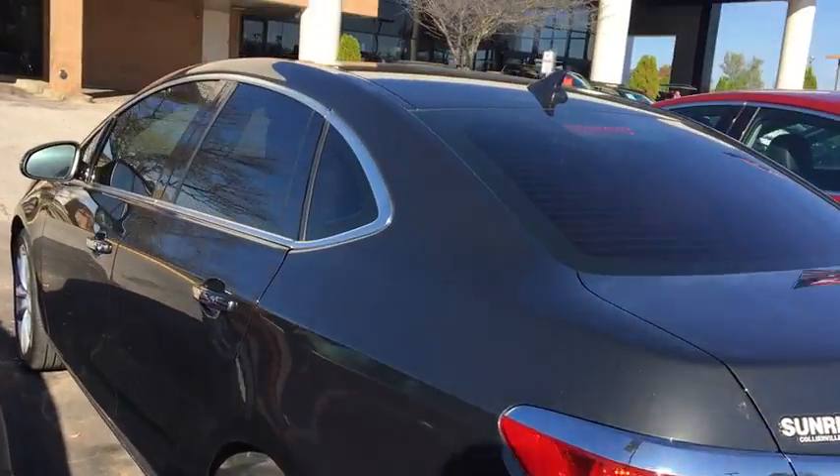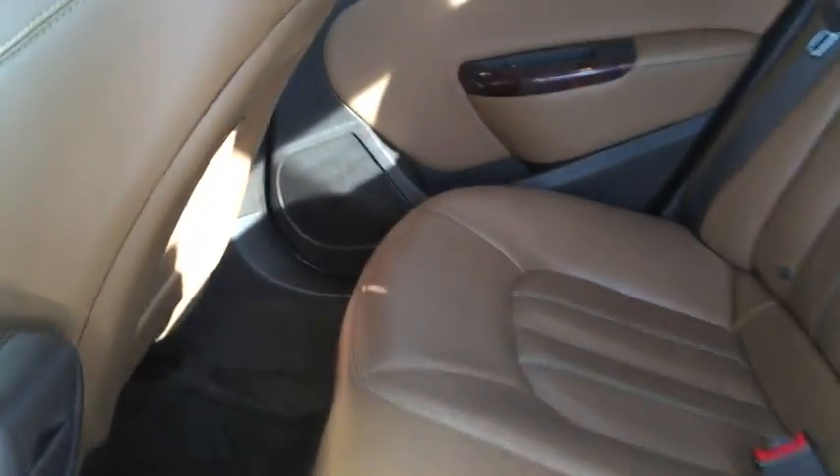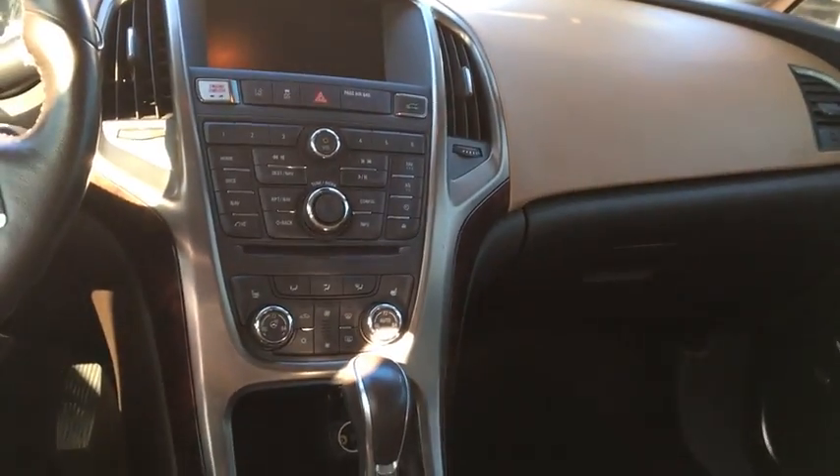It's like a smoky gray metallic. And of course, with it being a leather group, you have your leather. It is push to start, with heated seats and heated steering wheel. There's your sunroof. And it also has navigation.